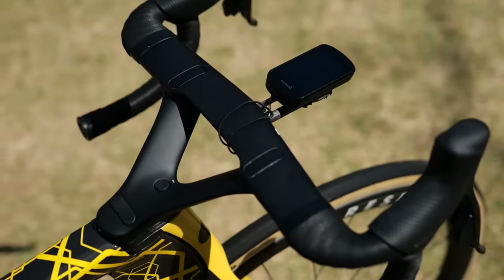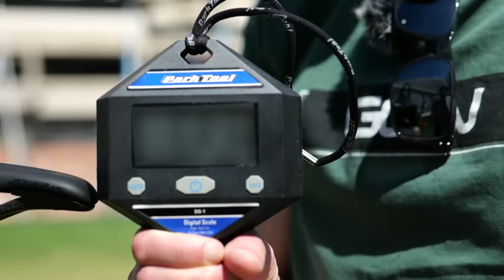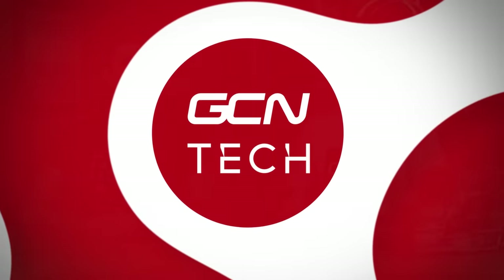Which World Tour professional cycling team has the lightest bike and which team has the heaviest bike? We found out because I went to a race and weighed them all. This isn't the manufacturer claimed weights — this is what the bikes actually weigh in 2024. The weights of the pros' bikes actually surprised us and raised several questions, such as: are the teams that have heavier bikes at a disadvantage?